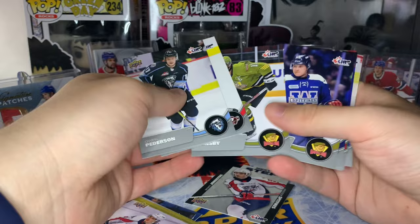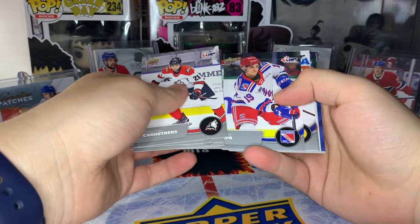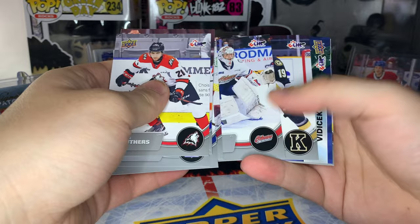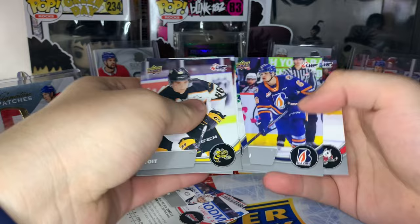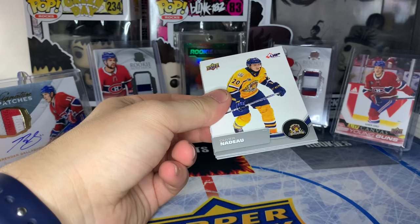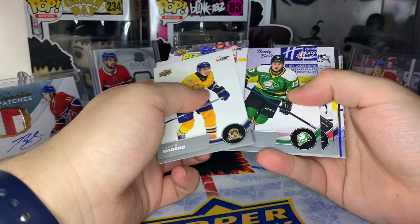We also got an Owen Peterson card. I skipped by a Star Rookie of Pan Ophimus - had to go back and find that. Still looking for Bedard, looking for the Pats logo. We got CHL Profiles of Marcus Vittichek, I also skipped by a Star Rookie of Paul Ludwinski. Doesn't look like we got any Bedard - come on Connor. Then we got something shiny - might be a numbered card or an auto.